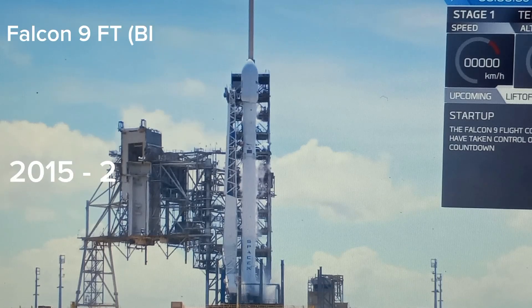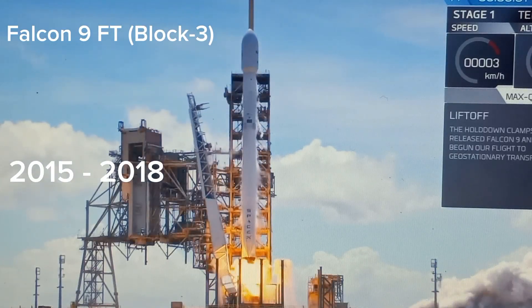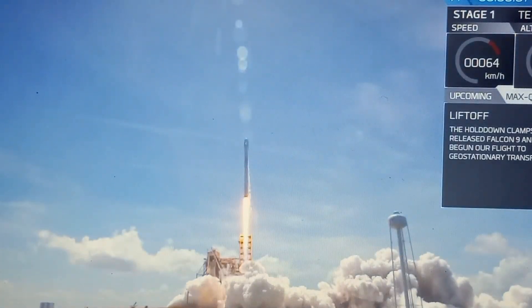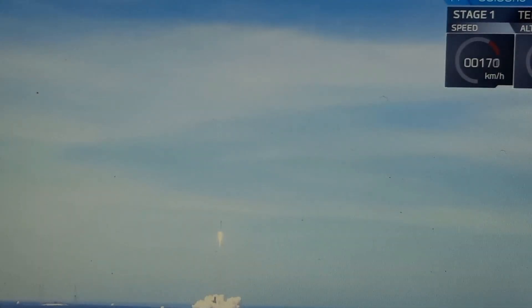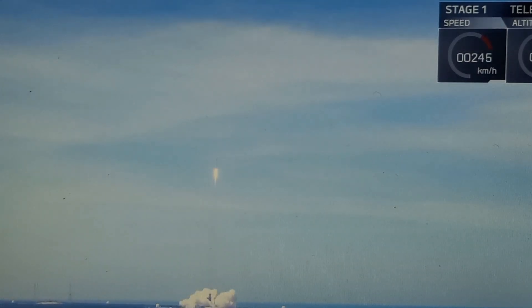20 seconds into the flight. We continue to see good performance on the RS-68 engine.